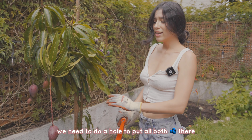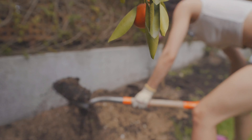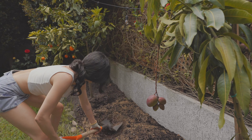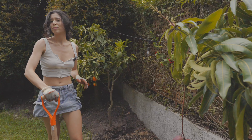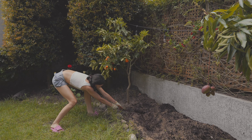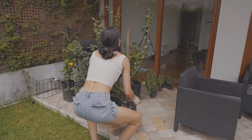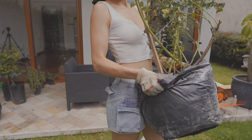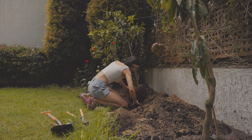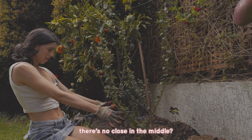We need to dig a hole to put our blueberries there. Good position — or no, let me check if it's in the middle.